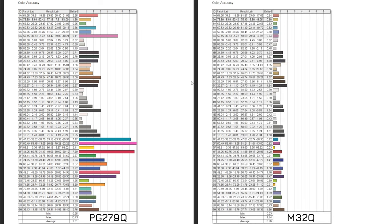Contrast that with the M32Q's results — just wow. A delta E of 0.96 with the worst results only being 1.94. This is what you want to see. And this isn't even a calibrated profile; this is just raw from factory accuracy.